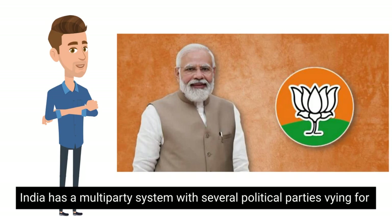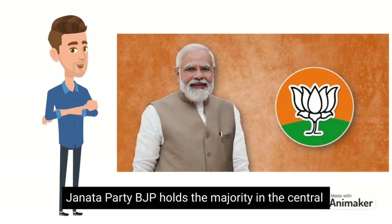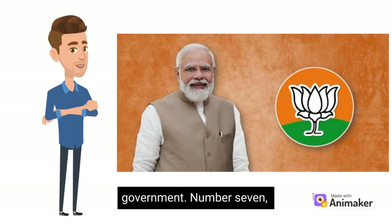Number 6. India has a multi-party system, with several political parties vying for power at the national and state levels. Currently, the Bharatiya Janata Party, BJP, holds the majority in the central government.